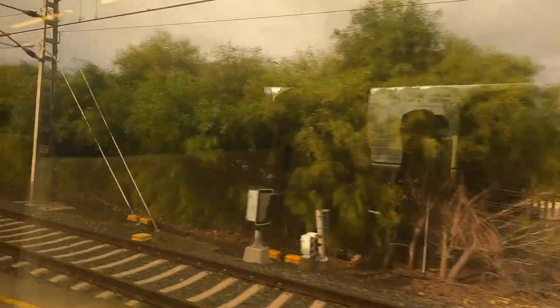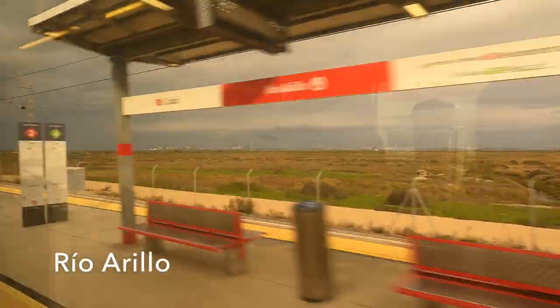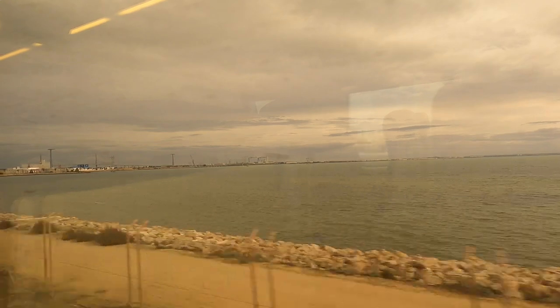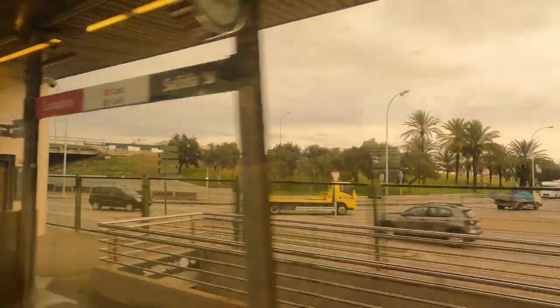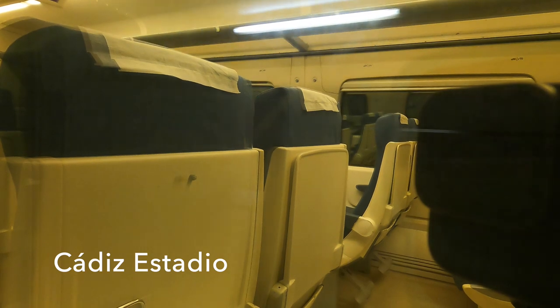As we sweep out of San Fernando, flying over our heads is the line of the Cadiz tram train — and you can see a video of that service also on this channel. Finally we can cross the causeway along the west side of the Bay of Cadiz towards the city of Cadiz itself. What a wonderful way this is to approach a city. After Cortadora station the line tunnels under the city itself for one final intermediate stop at Cadiz football stadium.